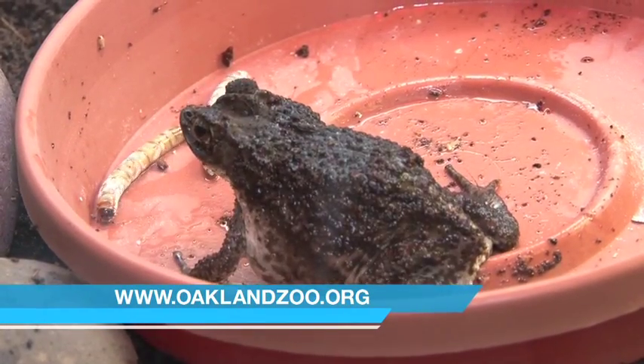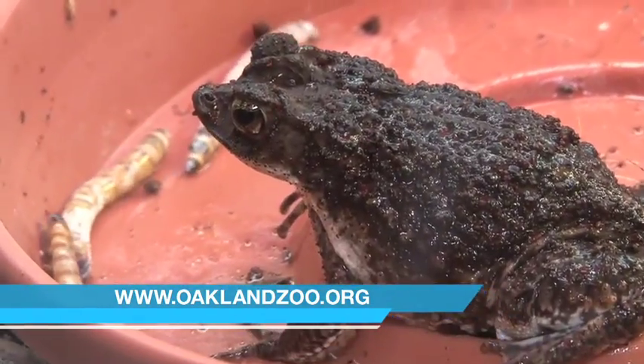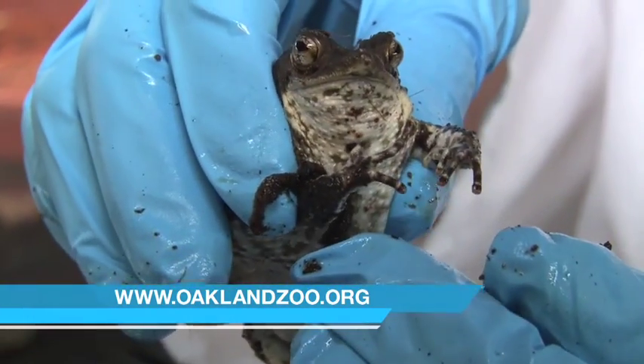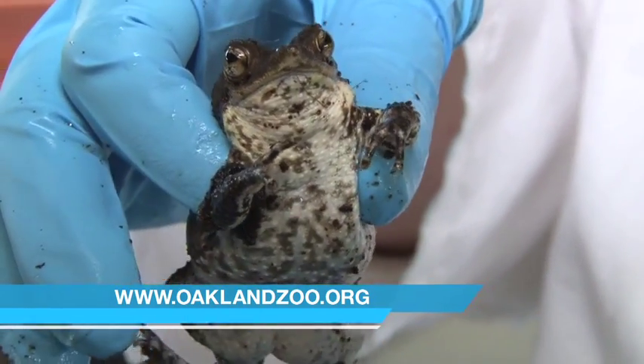We have male and female toads here. How can you tell the difference between males and females? They are easy to tell apart because the males are smaller than the females, which is true for a lot of frog and toad species.